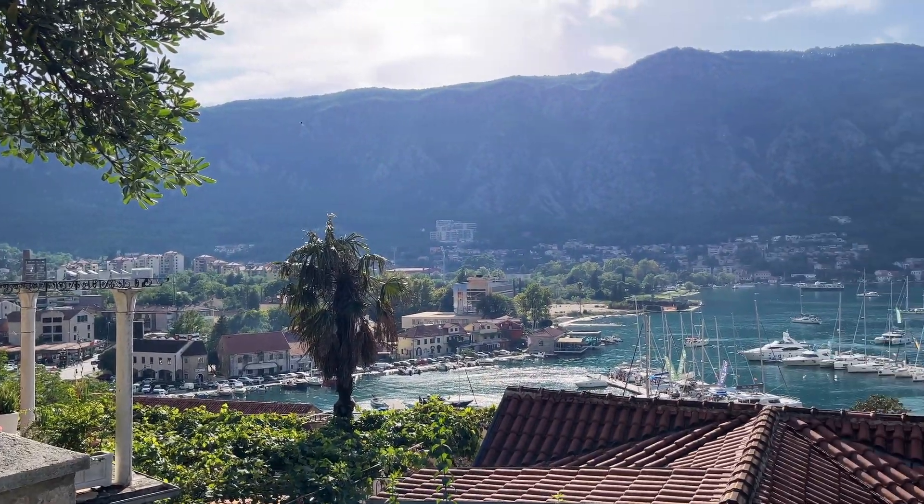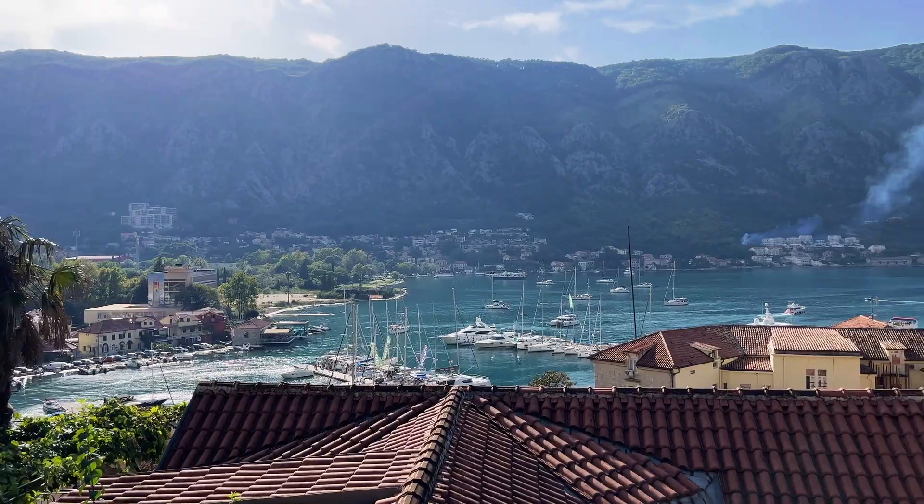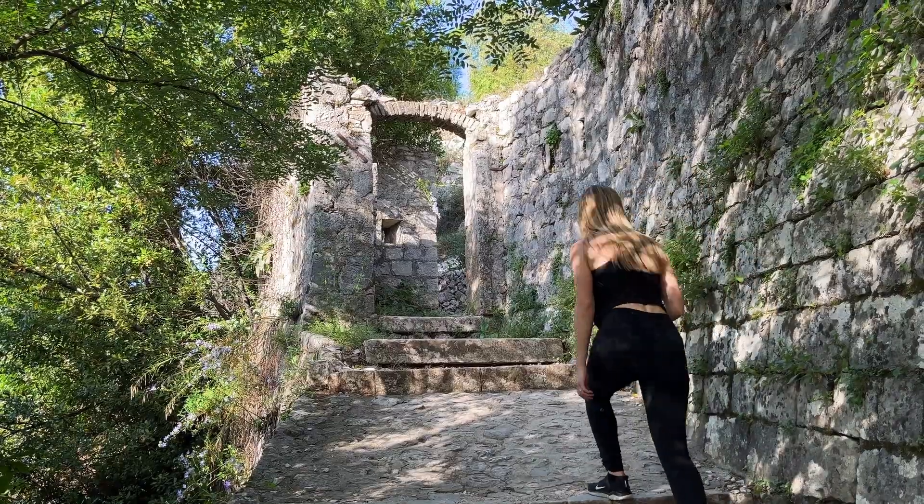Just five minutes into the hike, this is the view that we come up to. We just paid the entrance fee of eight euros per person and it looks like we've already made it to the first part of the castle walls.